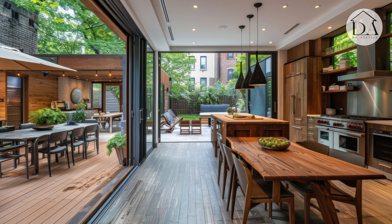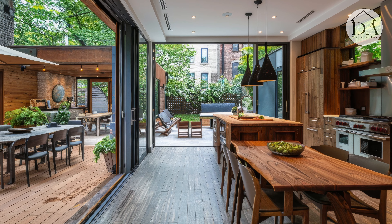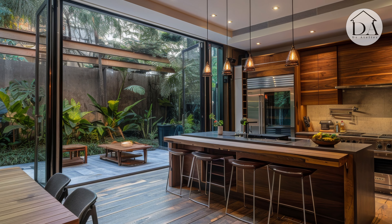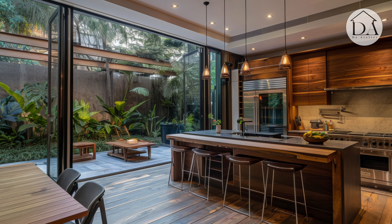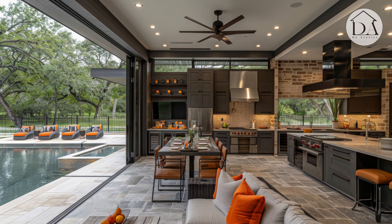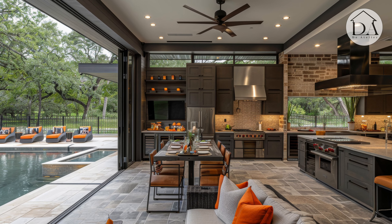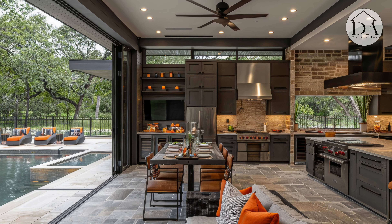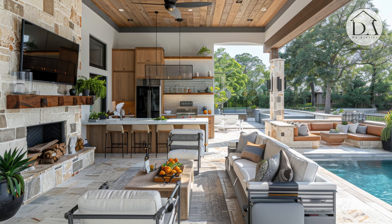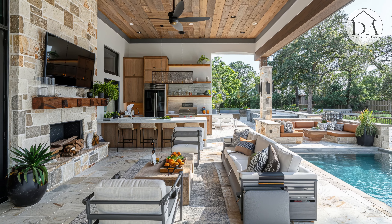Incorporating elements like sliding glass doors, bifold windows, and open floor plans enhances the flow between spaces, allowing residents to enjoy the natural beauty of the outdoors from the comfort of their modern kitchen. With a focus on unity and balance, the blending of indoor and outdoor harmony creates a holistic living experience that celebrates the best of both worlds.